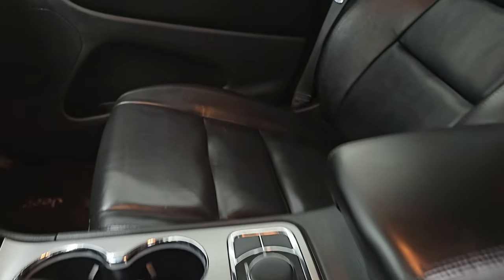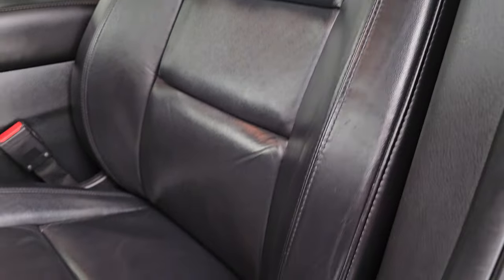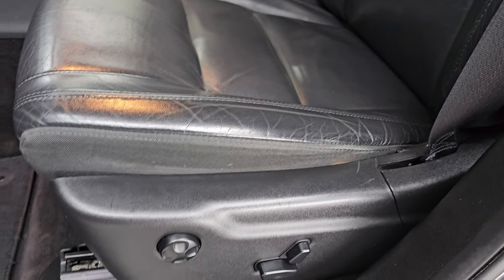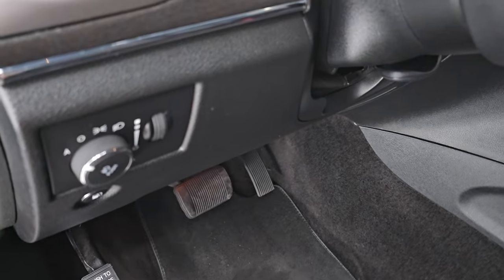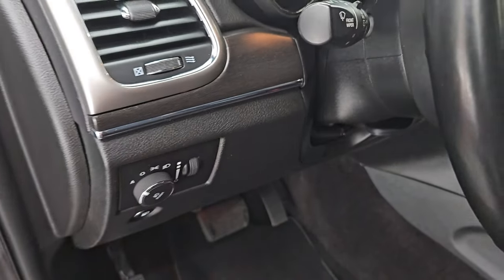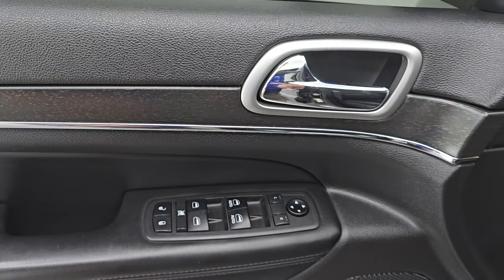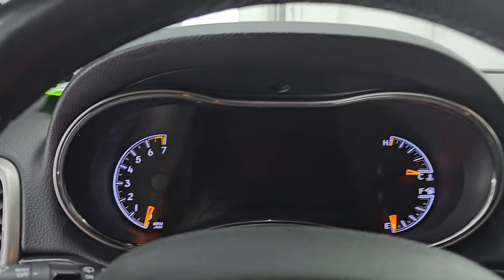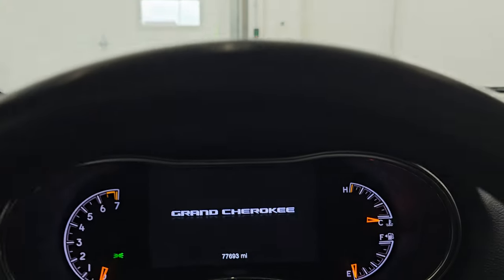Up front, the Limited package gives you the same black leather bucket seats — no rips or tears on them, they all look really good. Powered driver seat with lumbar and factory floor mats up here. Auto headlamps, tilt and telescopic steering wheel, power windows, locks, mirrors, and memory driver seat. You get the wood grain trim on the door and dash. Let's hop inside to check out the miles, the radio, and everything that this one has to offer on the interior.